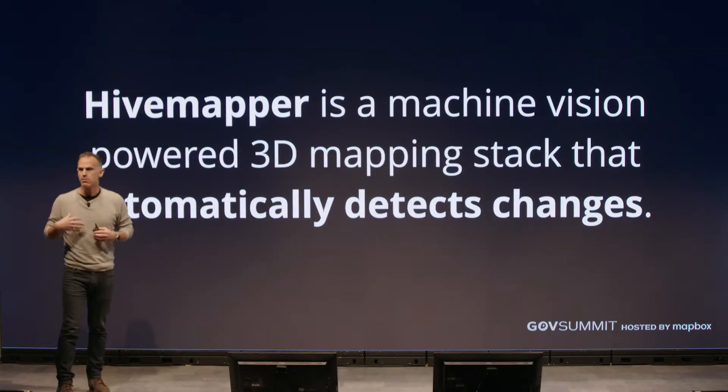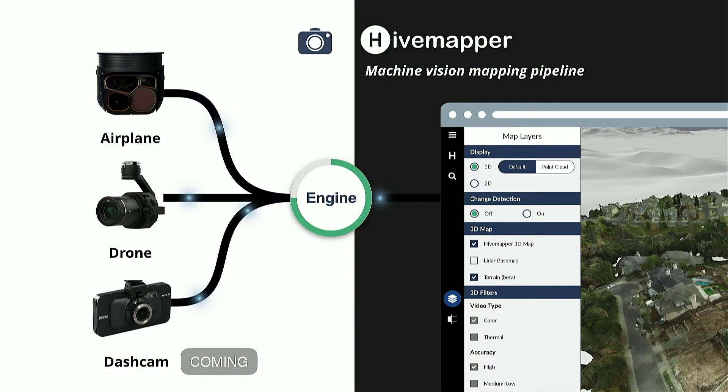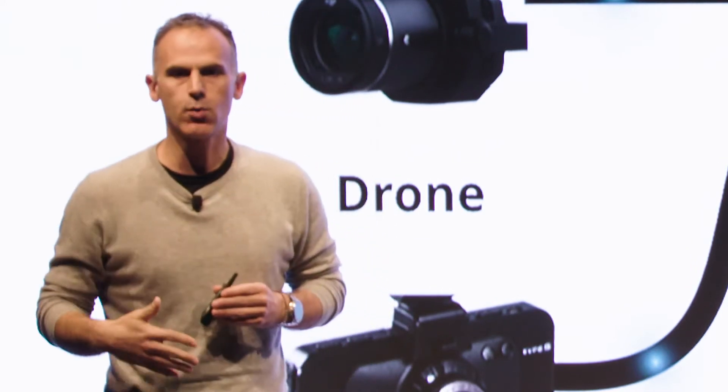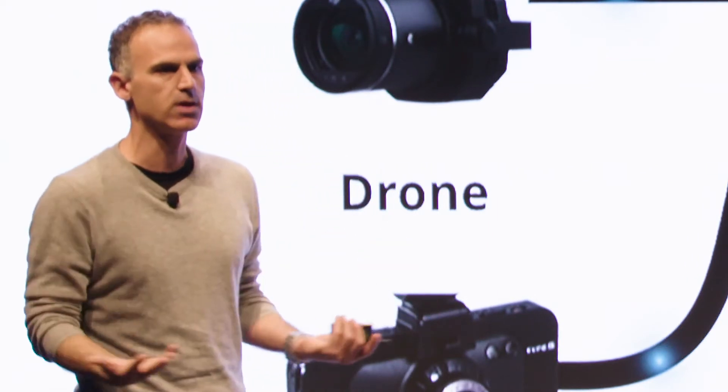So what is HiveMapper? HiveMapper is a machine vision powered mapping stack that automatically detects changes in the physical world. How does it work? We collect video — it could be your own video, or video that customers are generating, whether it be from a million-dollar sensor flying at 15,000 to 20,000 feet above ground level, to a drone flying a $200 or $300 camera at a couple hundred feet above ground level. And soon next year, we're introducing dash cam as well, so you could be driving around feeding video into HiveMapper. All of that video gets automatically ingested, and then we go ahead and automatically build three-dimensional maps and provide the entire end-user experience to analyze, view, and visualize these maps.